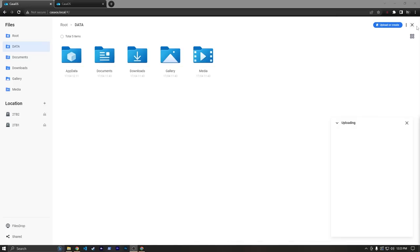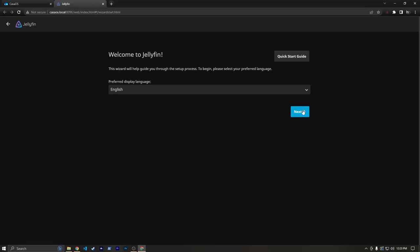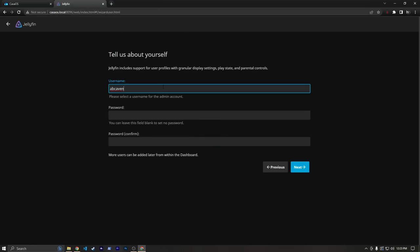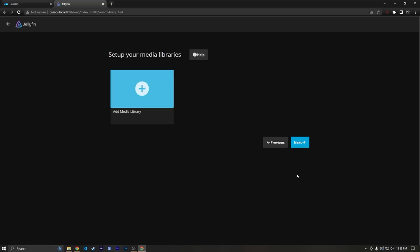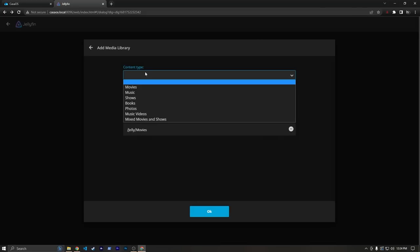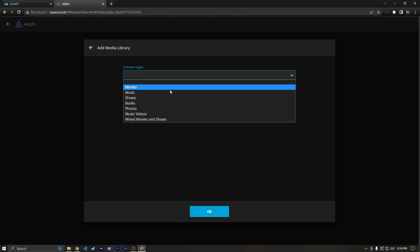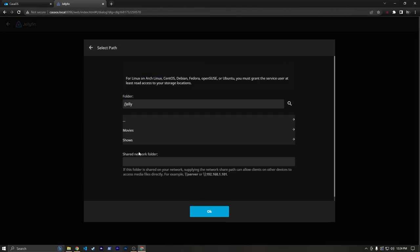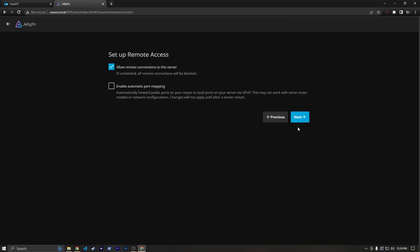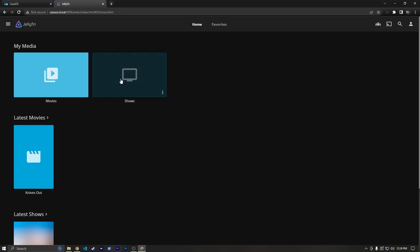Back in CasaOS, we can head to the Jellyfin server. We'll hit Next and do a username of Haven with no password. Now we're going to add some media libraries. This is where it was helpful that we passed that Jelly volume mount — we can select Jelly and then Movies. Content type: Movies, display name: Movies, hit OK. Then we'll do another one for Shows: content type Shows, folder Jelly/Shows. Now we can hit Next, Next, Next, Finish, then sign in as Haven with no password. This may take a little bit to scan everything.